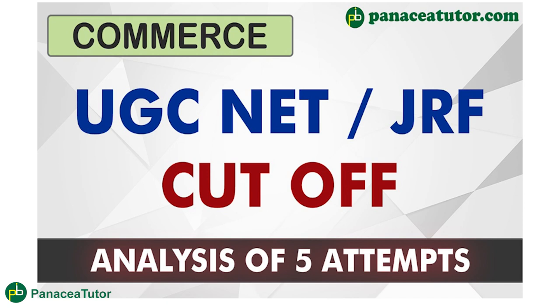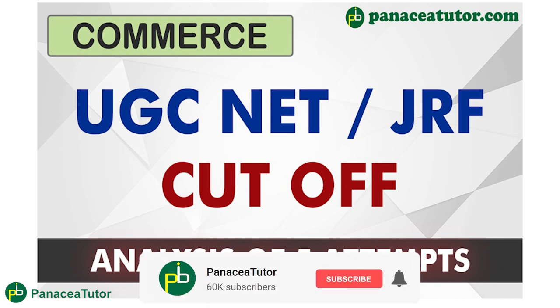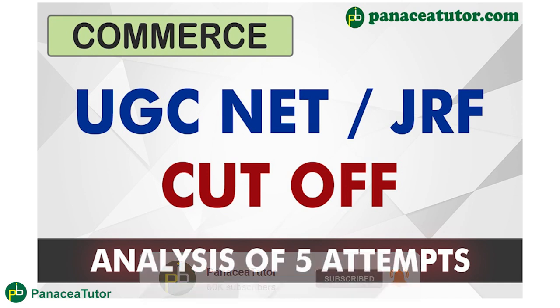We will analyze the last 5 year attempts and how many cut-offs have been for different categories — like General, EWS, SC, ST — for various categories, for both NET and JRF. It is necessary to discuss the cut-offs because you will get the UGC notification in 2022 very quickly. So before starting your preparation, you should know what your target is and how many marks you require for qualifying UGC NET or JRF.